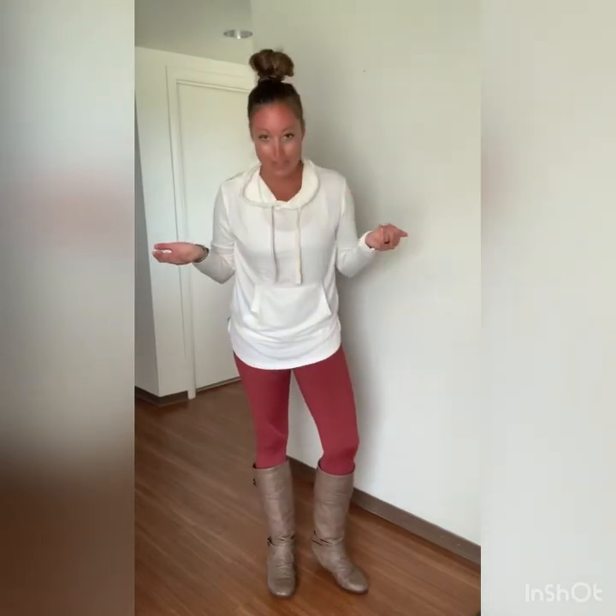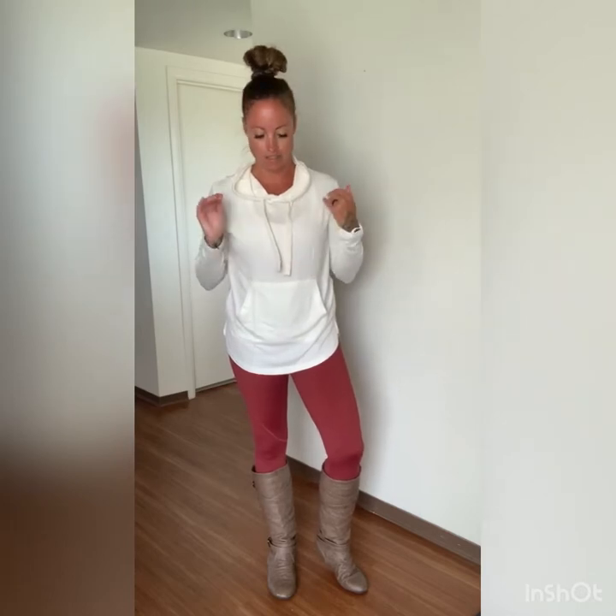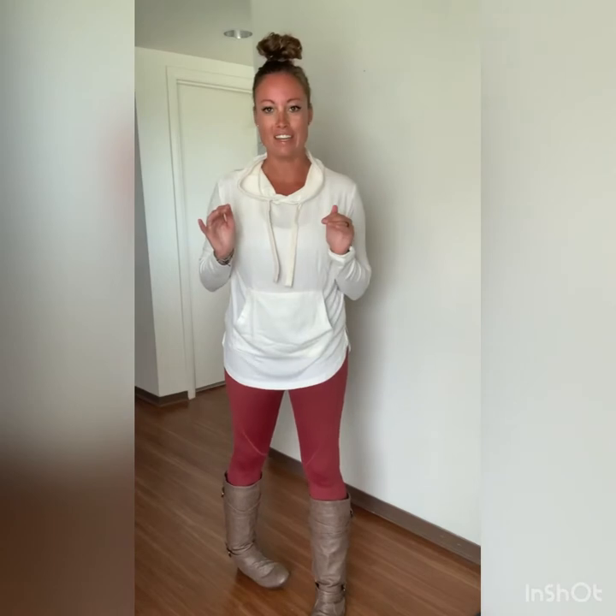I wanted to come on here really quick guys and talk to you about this new hoodie. This is the White Pocket Boyfriend Lounge hoodie. I released it a while back and I will be restocking. So like all the boyfriend hoodies, I need to tell you like it is — it's amazing. Like, you need to have one.